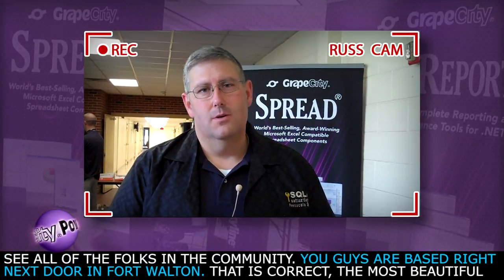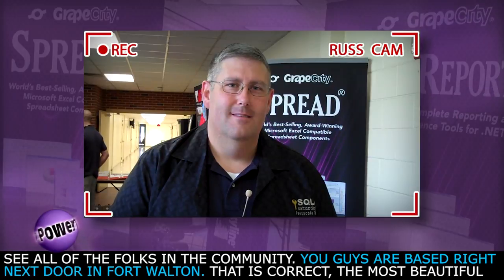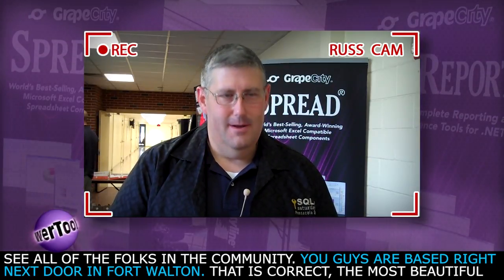It's the third year in a row. It's a great event. I love having all the developers come out and see all the folks in the community. You guys are based right next door in Fort Walton — that is correct. The most beautiful beaches in the world and it's a great place to live.